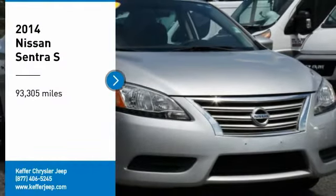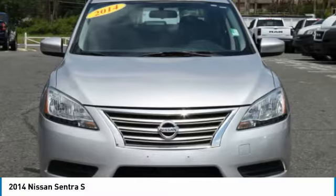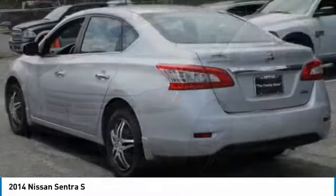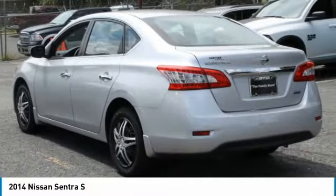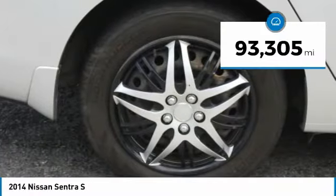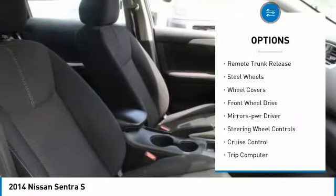Looking for the right vehicle? Check out the 2014 Sentra with its spacious and versatile interior and stellar fuel efficiency. The Nissan Sentra is the obvious choice for anyone who wants to enjoy a stylish and comfortable ride. This vehicle has less than ninety-five thousand miles. Here are some of this vehicle's great options: traction control, remote keyless entry,